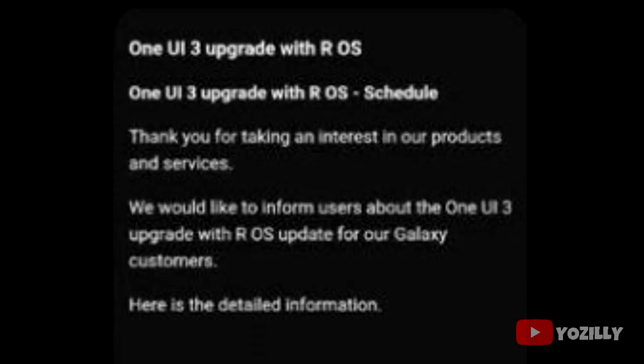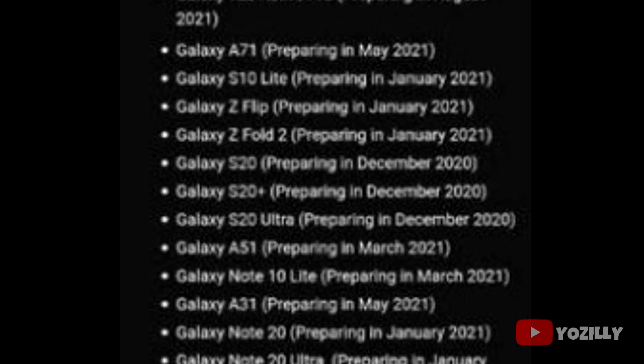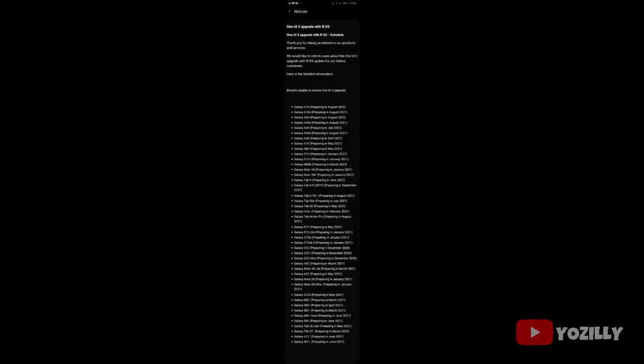Alright guys, so finally Samsung has released the official list of all the smartphones that will get the Android 11 update with One UI 3.0 on top. This is the list that Samsung shared and it's a little bit blurred — I tried to find a clearer version of this screenshot but couldn't, but we can still see the names of the smartphones and the month in which they will get the update.